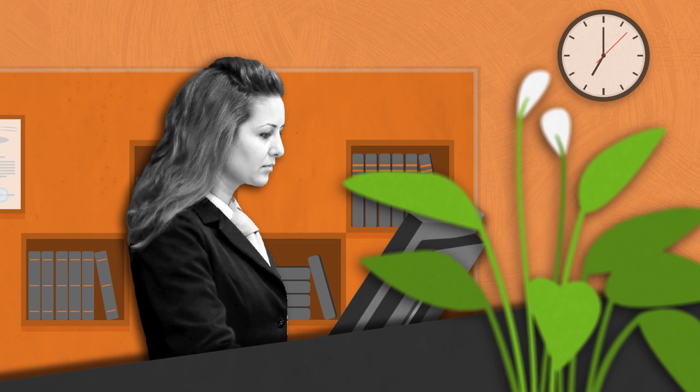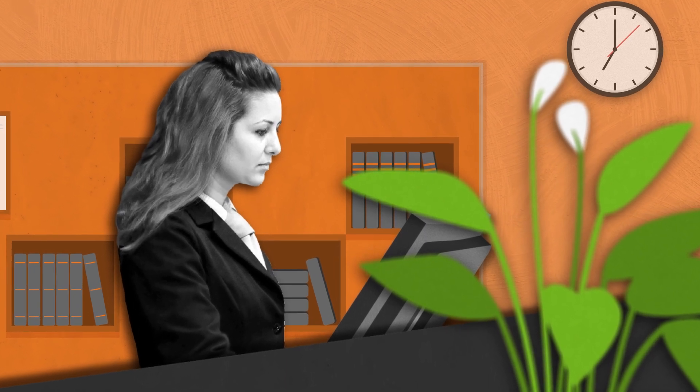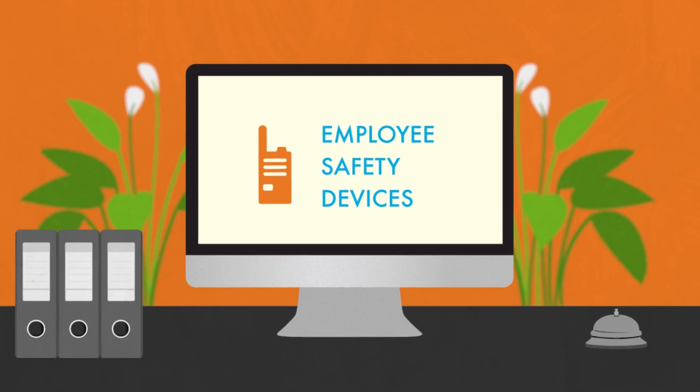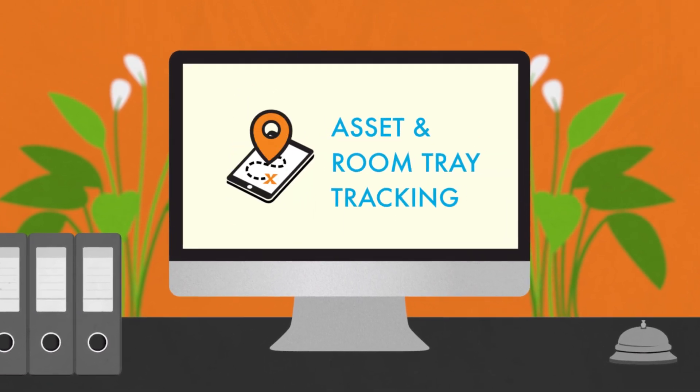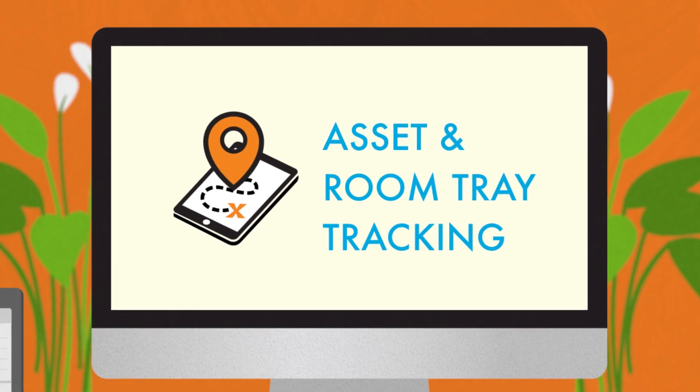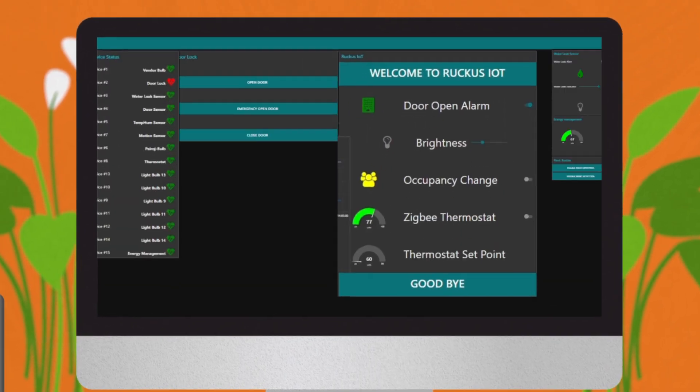The Ruckus IoT Suite lets hotel operators take advantage of the always-growing ecosystem of IoT solutions. Think employee safety devices, online thermostats, connected entry, asset and room tray tracking, and much more — all easily and quickly deployed on the Ruckus network already in place.